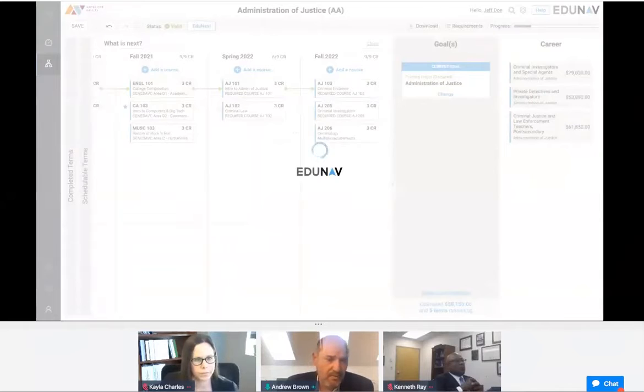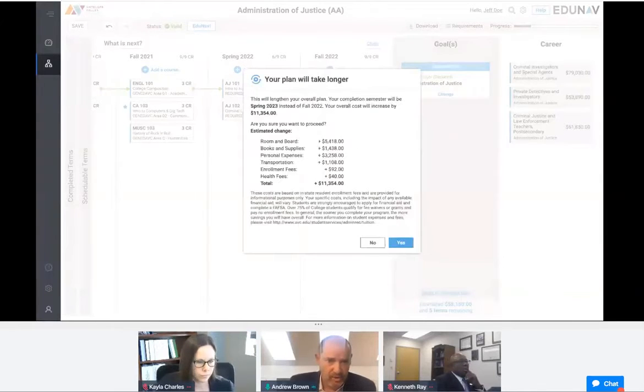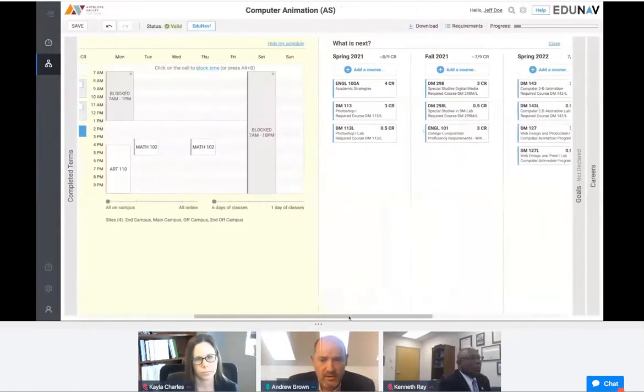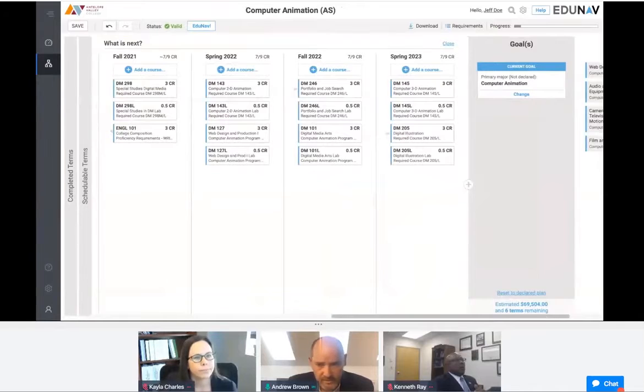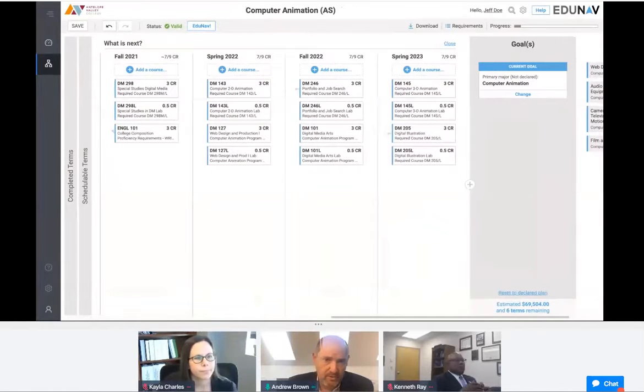Not surprisingly, this adds time to the pathway to graduation and presents the student with additional cost. You now see a very different pathway with Computer Animation as the end goal. The tool is not just keeping the student on track with whatever their goal is — it's also making decisions very quickly. The student will work alongside the advisor with their EduNav plan, giving the advisor the best information to help provide the student with additional insights and advice.